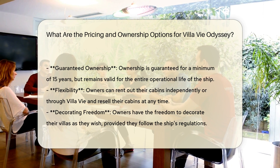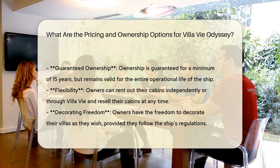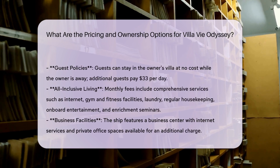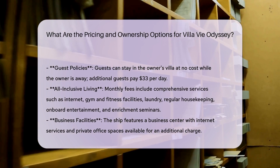Ownership benefits: ownership is guaranteed for a minimum of 15 years, coinciding with the ship's lifespan. However, ownership remains valid for the entire operational life of the ship. Owners can rent out their cabins independently or through Villa V, and they can also resell their cabins at any time.